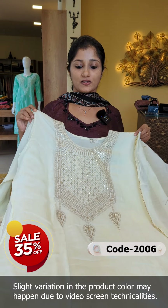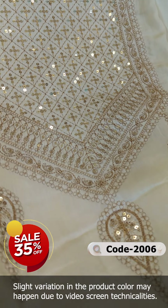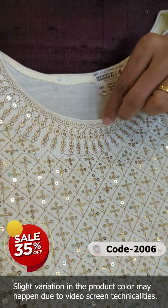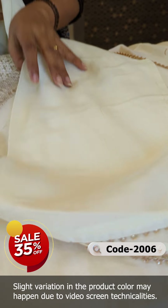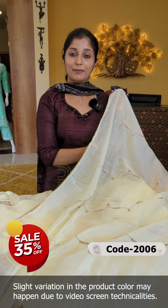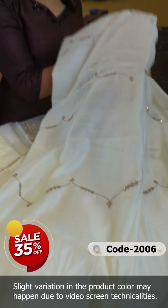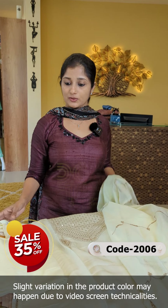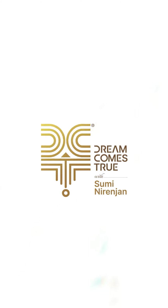This is a deep cream color with a semi-stitch. It has dull gold and golden color embroidery with sequence work and machine embroidery work. There is a patch in the yoke with a heavy design extending up to the sleeve. The bottom is cotton fabric in a semi-silk finish — flowy and functional with a golden finish. This is a semi-party wear piece, available with the 35% offer on the website. Thanks for watching — see you next time.